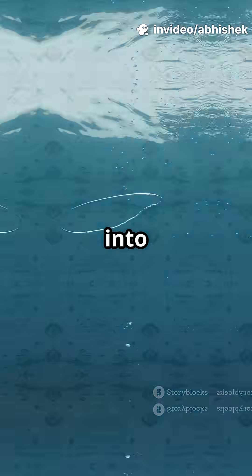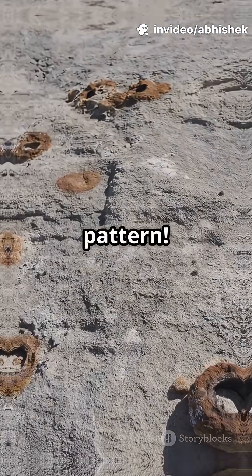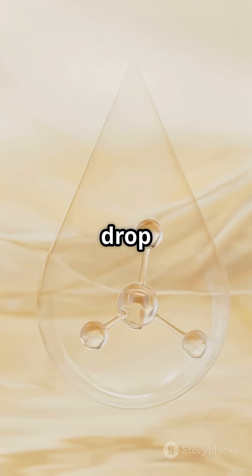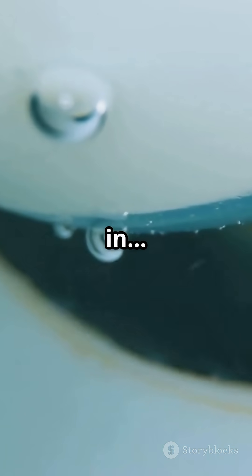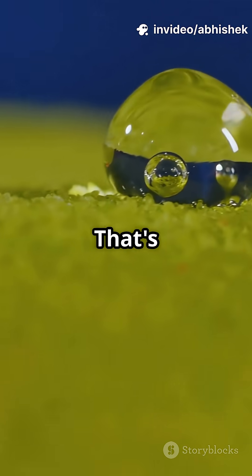Well, buckle up, because today we're diving into the surprisingly smart science behind this beautiful pattern. Let's start with a simple question: imagine you're a tiny molecule in a drop of water. You're being pulled in from every side equally — and boom, you form a sphere.